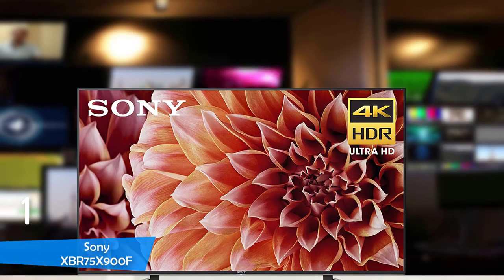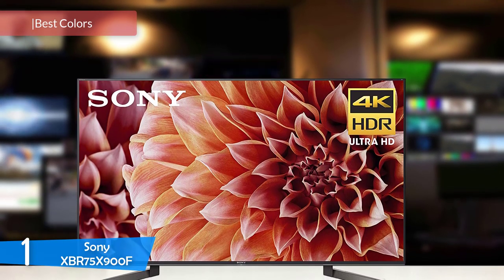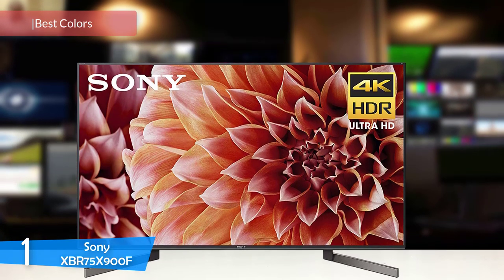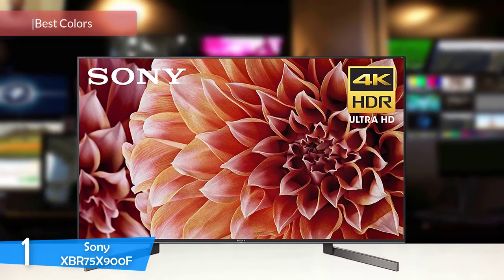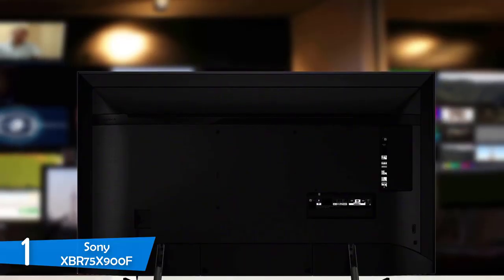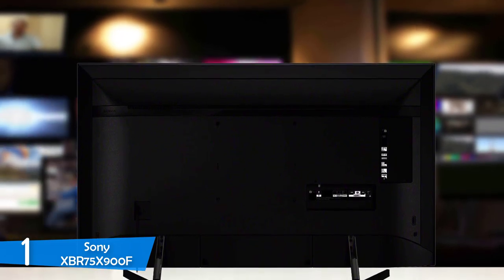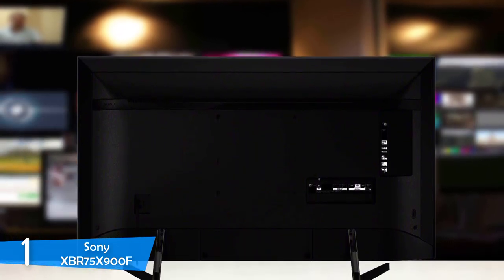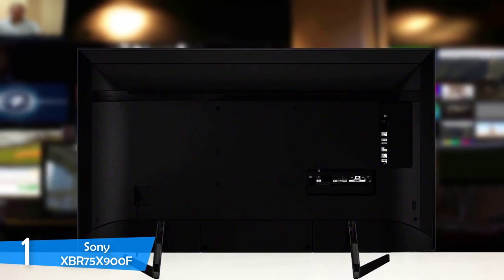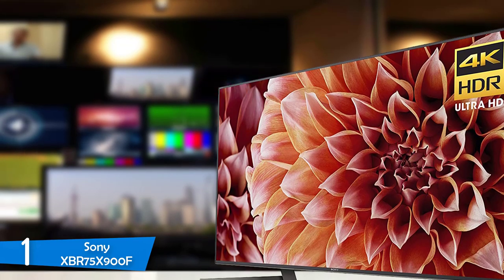And at number one, it's the Sony XBR75 X900F. Sony has always excelled in the TV department. Despite not being the most popular choice, the manufacturer has delivered some impressive devices. The Sony XBR75 X900F is the best 75-inch TV in the market for a variety of reasons, like the 4K resolution, HDR support and a native 120Hz refresh rate. On top of all this, it's one of the brightest TVs in its price range, delivering great value.